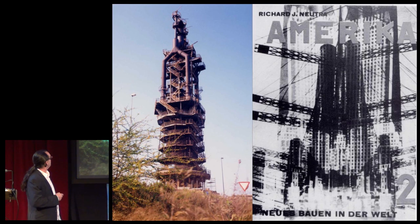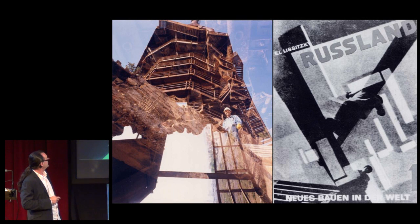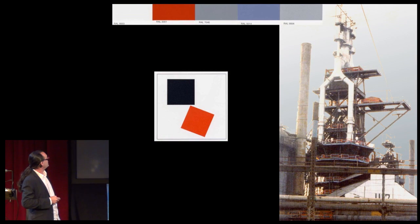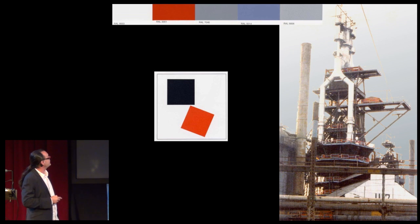For example, here, Neutra. Here, Tatlin. Lissitzky, in this strange picture. And as for the colors — look here, Malevich. The colors of the blast furnace were the colors of modernity.